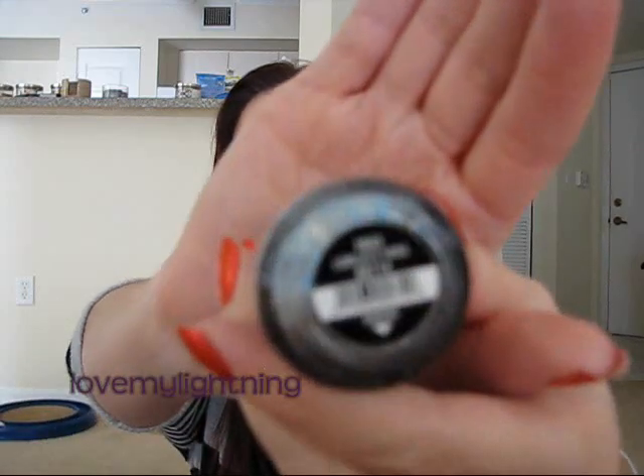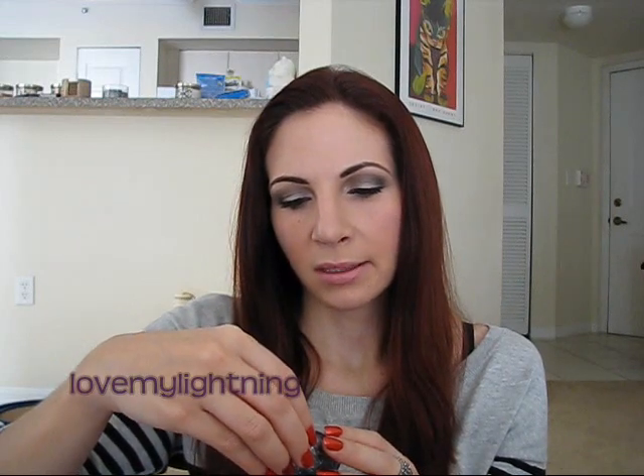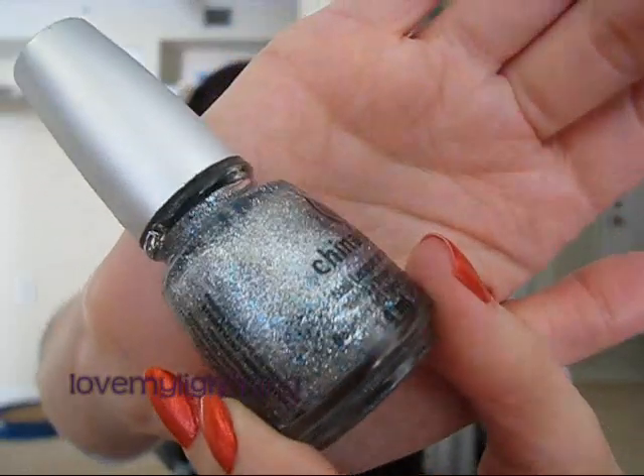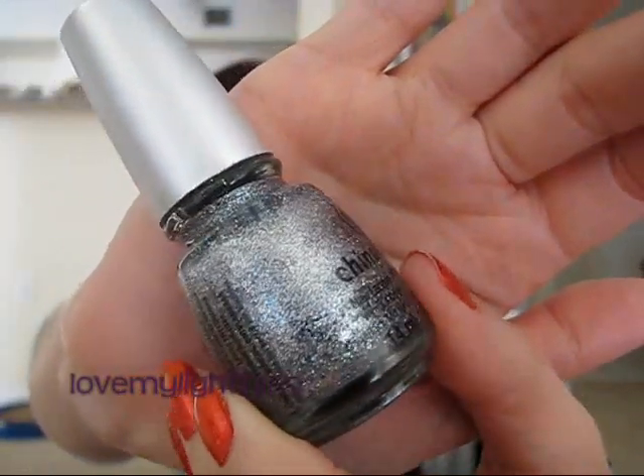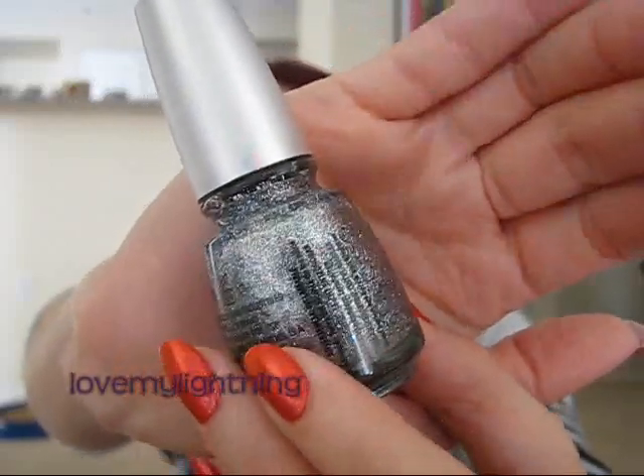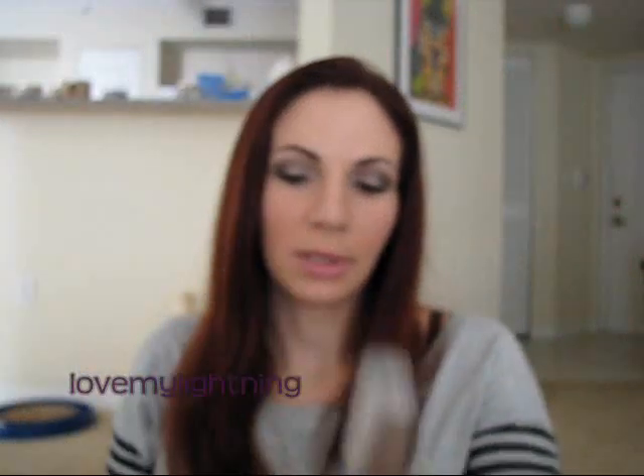The next one is called Lorelai's Tiara. This one is mostly silver but then it has larger blue glitter in it. Hopefully you can see that. I've never seen anything quite like this one before either.